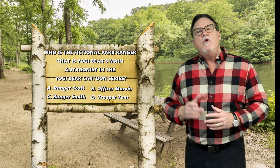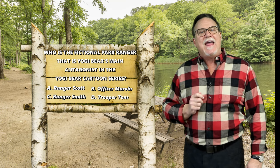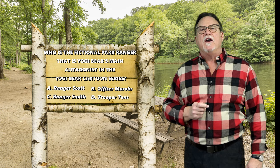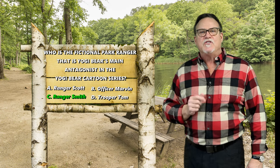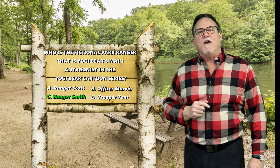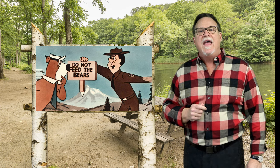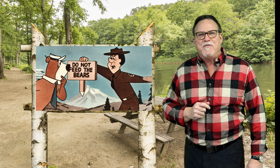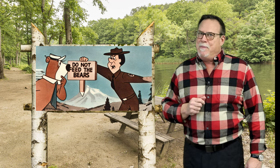Here's the answer to today's camper quiz. Who is the fictional park ranger that is Yogi Bear's main antagonist in the Yogi Bear cartoon series? The answer is C — Ranger Smith. He first appeared in a 1958 Yogi Bear cartoon episode and still today can't figure out how to stop Yogi and Boo Boo from stealing those picnic baskets.